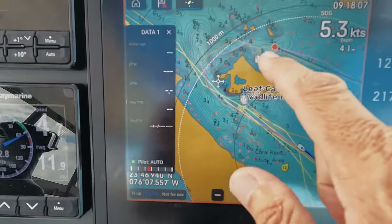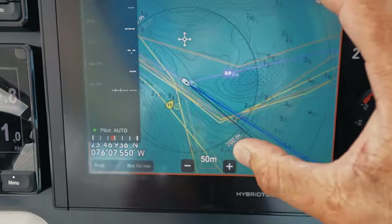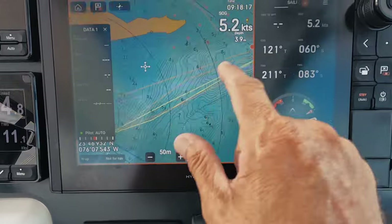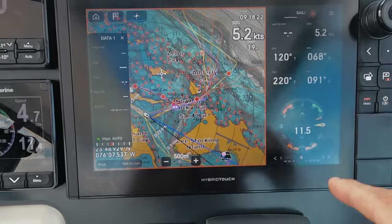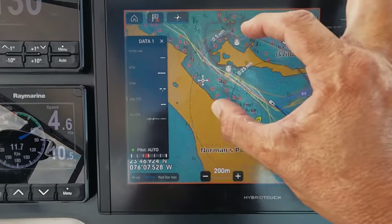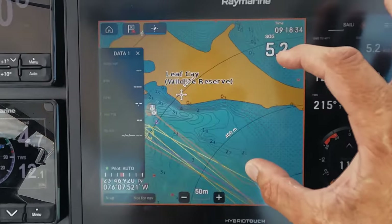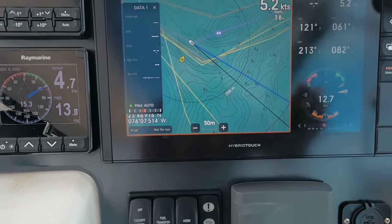We just lifted anchor — we were anchored there and went all around. I just need to make sure that I don't hit that sandbank, and then we will go out of the cut and on our way. So as you can see, we're on our way to Georgetown. This is Lee Stocking Island and that is Leaf Key. I just want to show that — and we need to start turning.